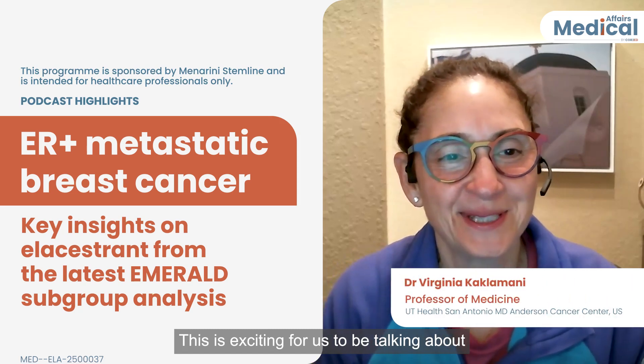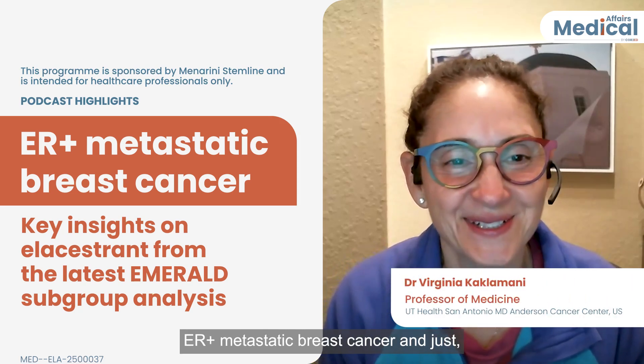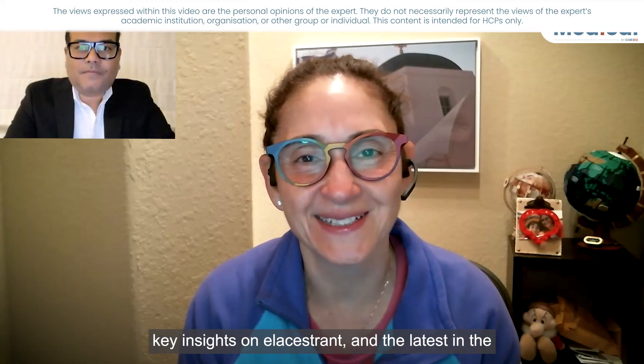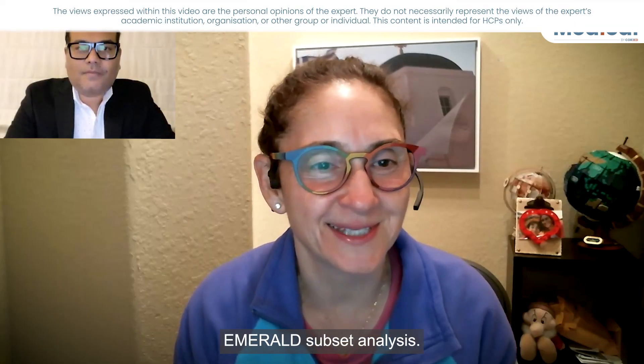This is exciting for us to be talking about ER-positive metastatic breast cancer and just key insights on elacestrant and the latest in the Emerald subset analysis.